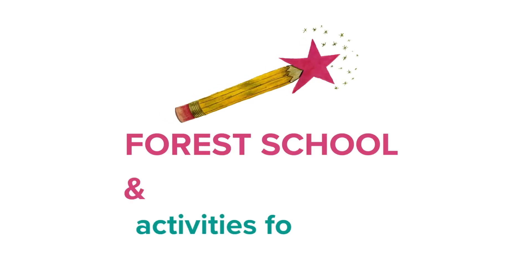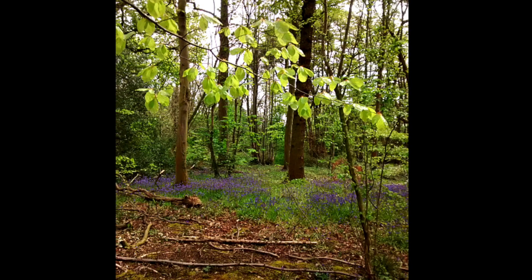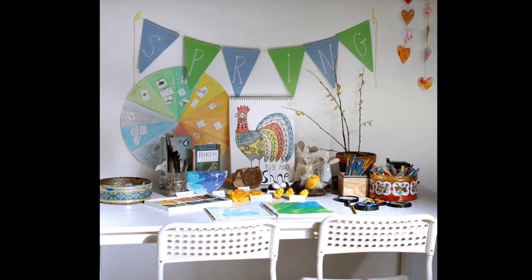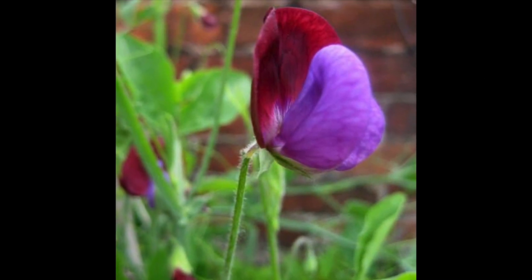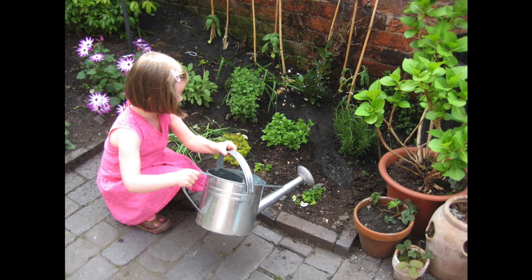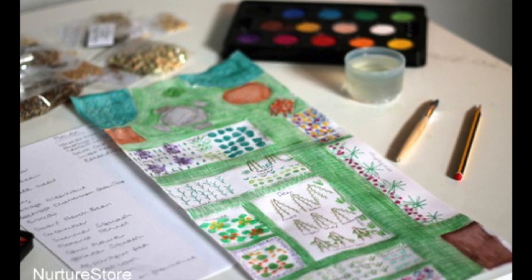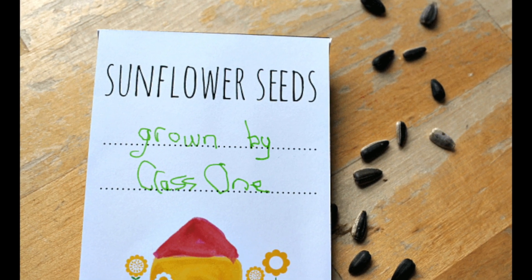Hello! Today on Nurture Store we're talking about forest school and nature activities for spring. By the end of this video you'll have five great ideas you can do with your children this season to enjoy time outdoors and connect with nature and the cycle of the year. You'll have lesson ideas to teach your children about the seasons, science, gardening and nature journaling. All the ideas are easy to do, packed full of educational value and really enjoyable. So grab a cuppa, watch today's video and let's get planning and set our intentions for our spring teaching.